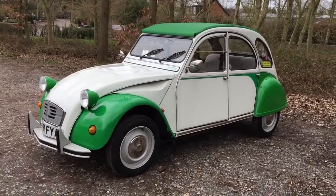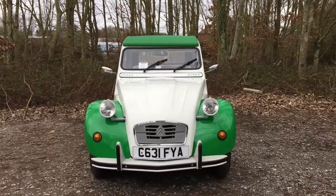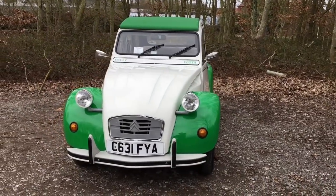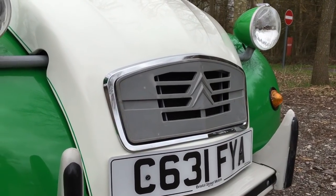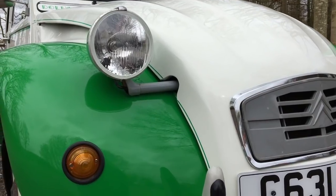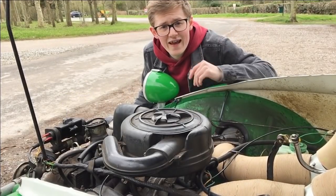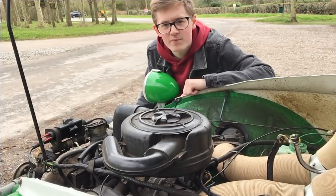We all know the basics. Over its long life the little tin snail was gradually improved, culminating in a car that performed very differently to the one introduced back in 1948. By the time this one was built in 1986, it had morphed into a character car — something that was a statement of your personality. The biggest change over all those years was the engine, which rose to a gargantuan 602cc from 1968.